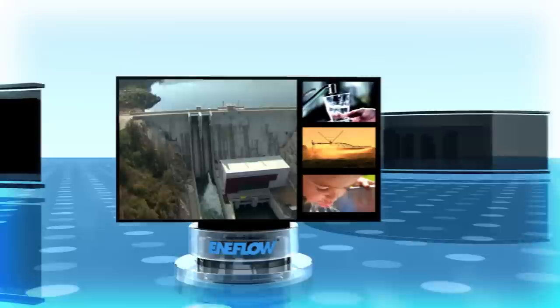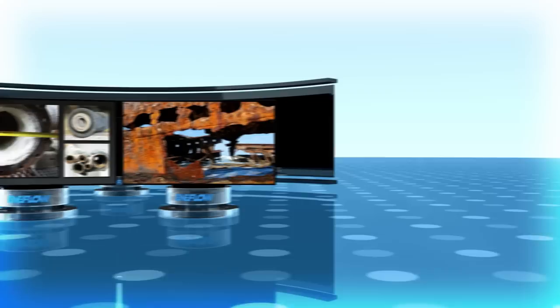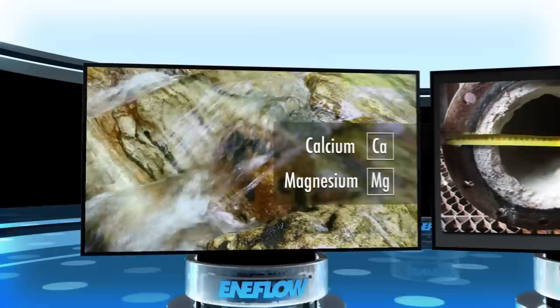We couldn't exist without it. But all of this water can cause major problems. Minerals in water, like calcium and magnesium, are actually beneficial in many ways.